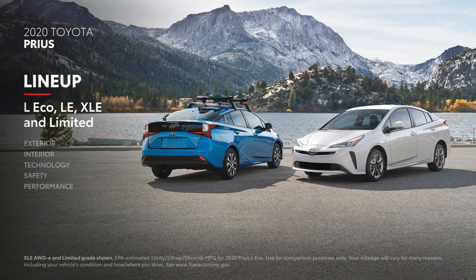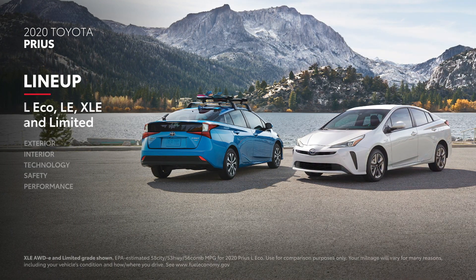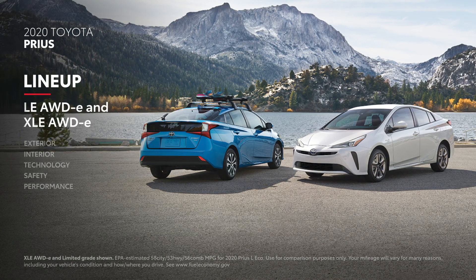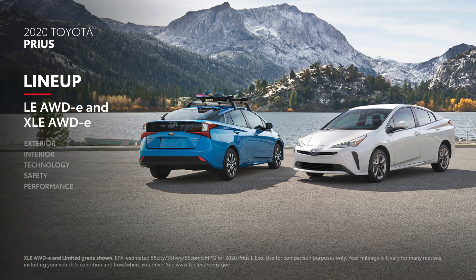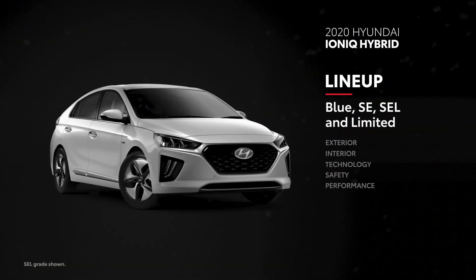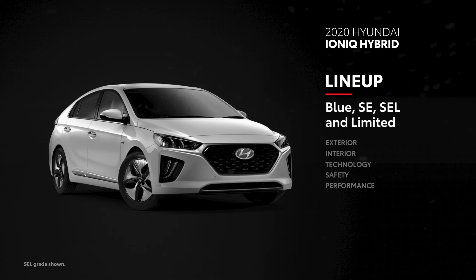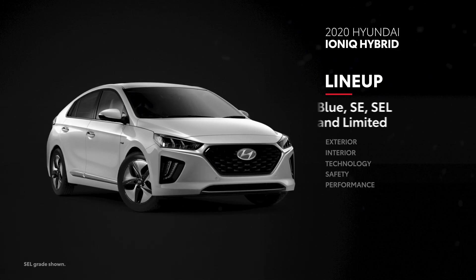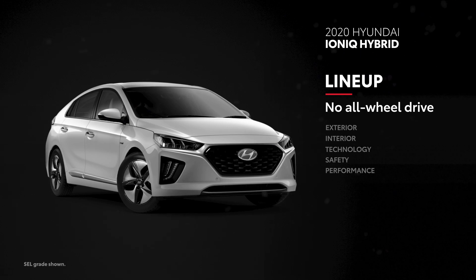The modern Prius line consists of four grades, including the even more efficient L-Eco. Additionally, two of these grades are available with Toyota's all-wheel drive E system. On Ioniq Hybrid's side, the lineup follows a similar four-vehicle strategy, right down to an efficiency-oriented Blue grade. However, there are no all-wheel drive variants available.